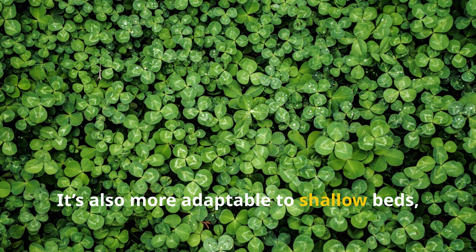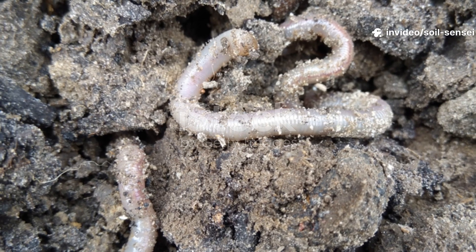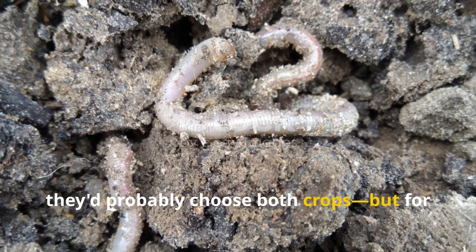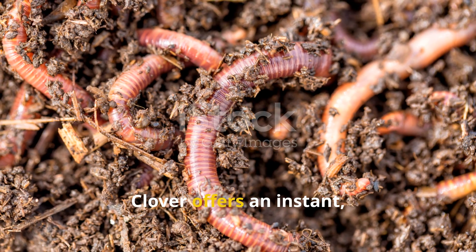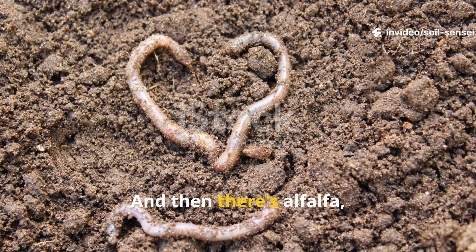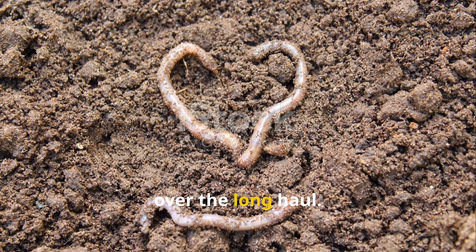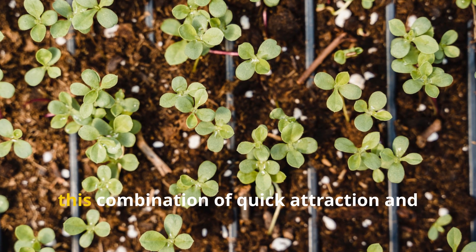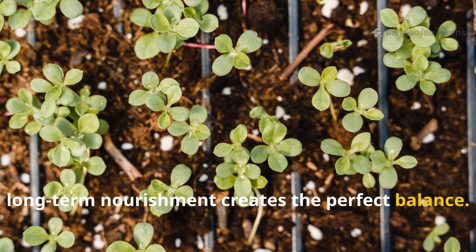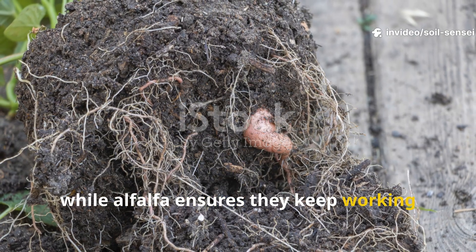Clover is also more adaptable to shallow beds where deep roots like alfalfa's may not fit as comfortably. If worms could cast their vote, they'd probably choose both crops, but for different reasons. Clover offers an instant, tender meal that quickly attracts worms and energizes their activity, while alfalfa offers a steady, slow-cooked buffet that sustains them over the long haul. In raised beds, this combination of quick attraction and long-term nourishment creates the perfect balance — clover sets the stage, pulling worms in fast, while alfalfa ensures they keep working and thriving.